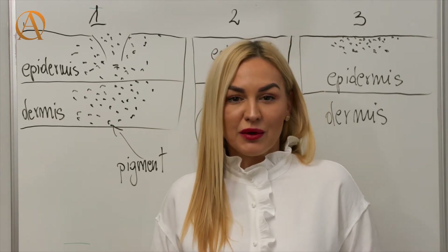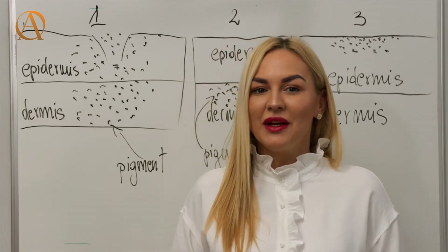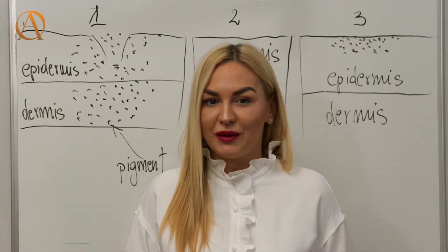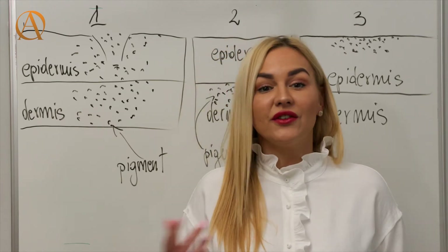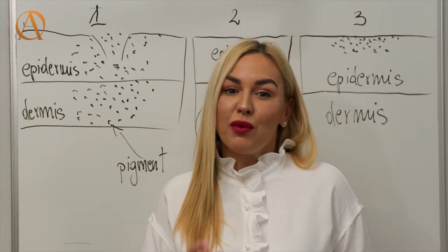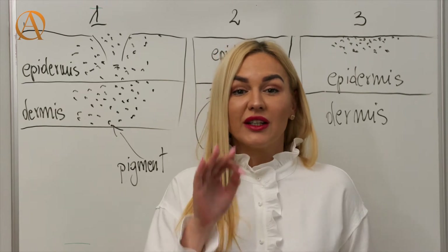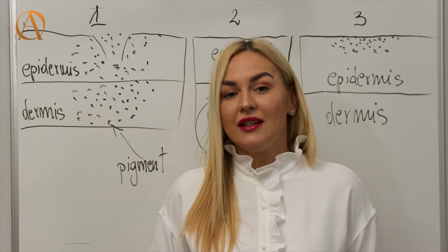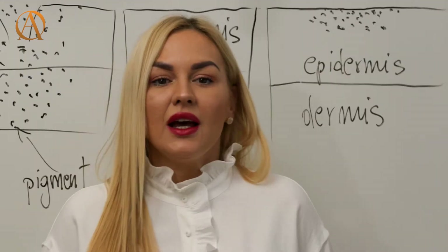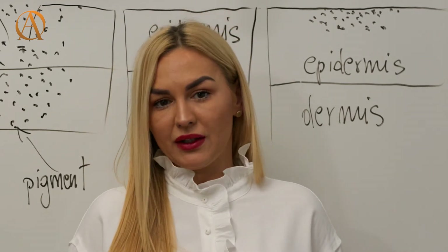There are three stages to the healing process, but to understand them better we first need to discuss the lymphatic system. The lymphatic system is there to help the body get rid of toxins, waste, or other unwanted materials. It helps in the defense of the immune system. It's important to understand because the pigment that we inject underneath the skin is an unknown substance and does not belong in our body. There is a risk that the lymphatic system will get rid of it and remove the pigment.